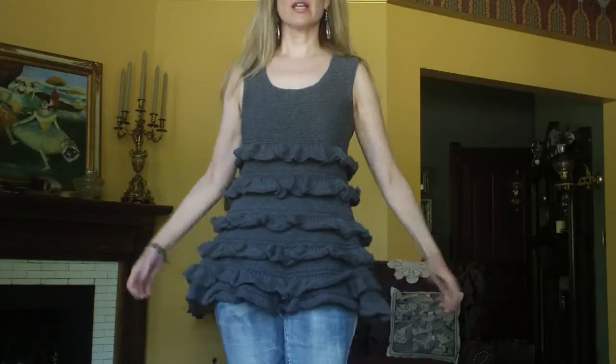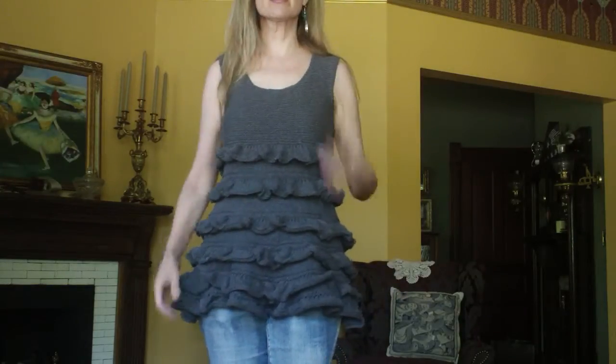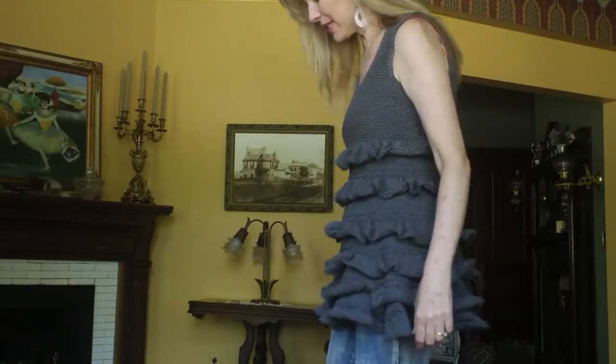Hi everybody, it's Melissa. I want to talk about my top of the day, which is by a company called Drops Design — they really do pretty work. You can see it's a tunic length with flounces all over it, just a simple gray cotton. I get lots of compliments when I wear this. It wasn't that hard to knit but I think it really makes a statement. It's by Drops Design and I'll link it down below for those of you that knit.